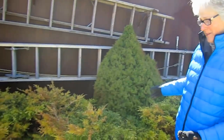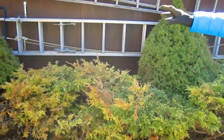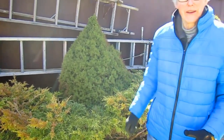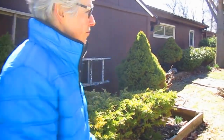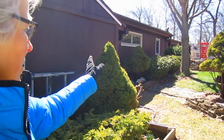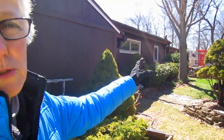Hi everybody, it's Lynn from WisconsinGarden.com. Today we are doing an ever-changing landscape. As your plants mature, bushes get big, they get old, sometimes they need to be taken out. That's what's happening along the back here. We are going to be leaving the Alberta spruce but taking out these junipers. Over near the house, we're going to be leaving that one Alberta spruce on the corner, but all the rest of those yews are leaving.